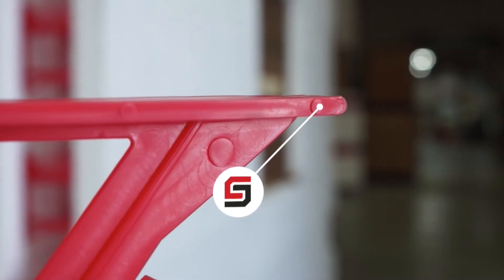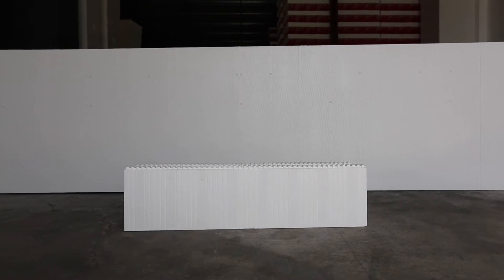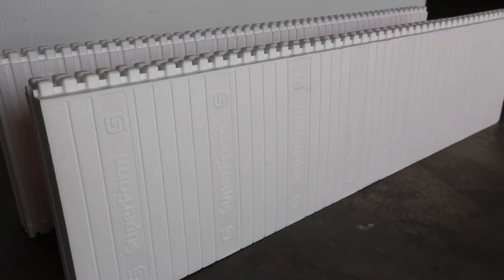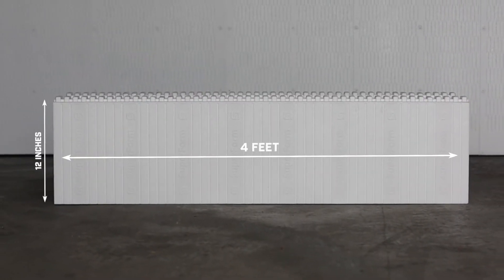After working with other products, we decided to make our tie flange the thickest on the market, spaced every six inches. We wanted to save time measuring, so we added cut lines every inch in the block, giving you the freedom to match any design. We made our insulated concrete forms to measure 12 inches in height and four feet in length.